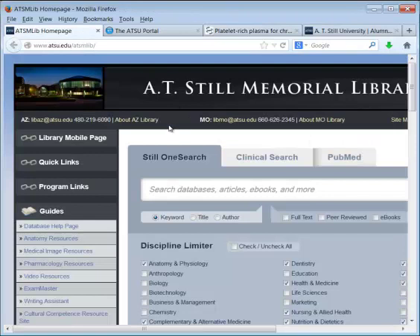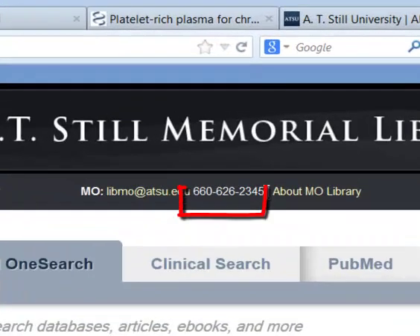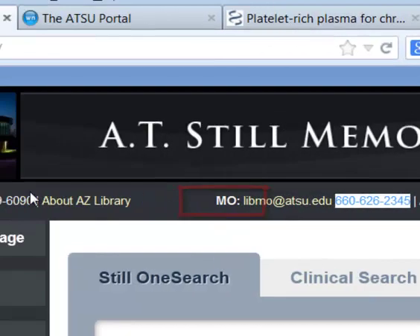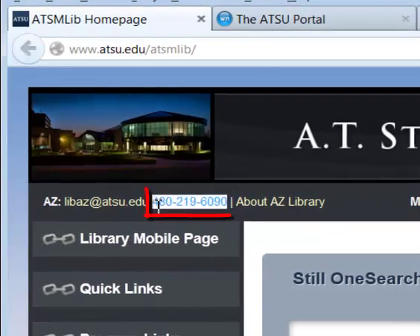If you have any questions, you can call the libraries. For the Arizona library, the number is 480-219-6090. Thank you.